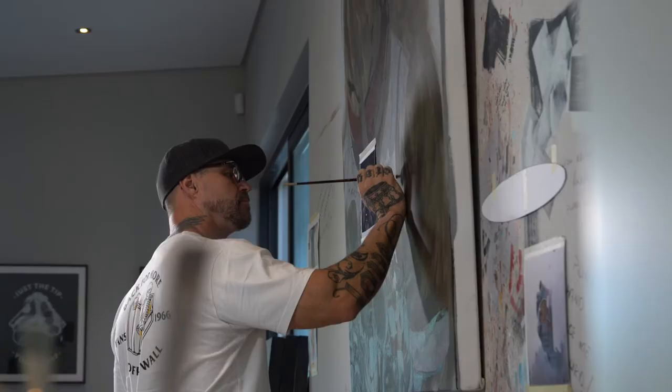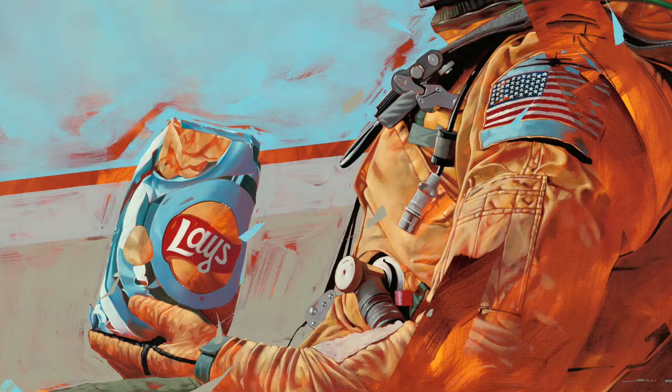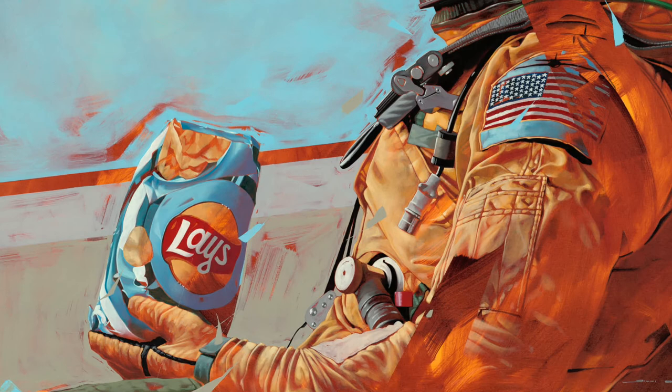There are a lot of other elements added to these works. Some of the pieces have a pop culture element — I've done one with a McDonald's cup, one with Lay's potato chips. These are very contrasting elements. You don't expect an astronaut to be drinking McDonald's takeaways or eating Lay's potato chips. They contrast with one another, but at the same time, they're something that normal people can relate to.